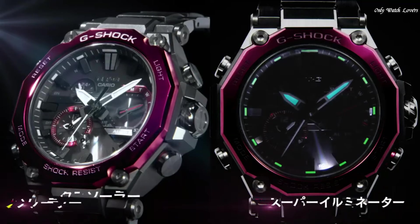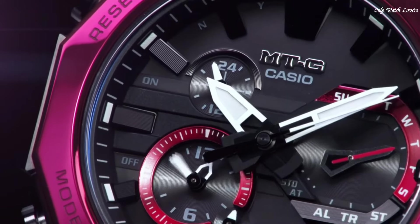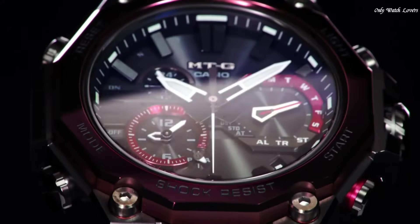The following features are equipped: glowing hands, glowing markers, screw-down crown, radio-controlled, Bluetooth, dual time, chronograph, countdown timer, alarm, date, day, perpetual calendar, backlight.